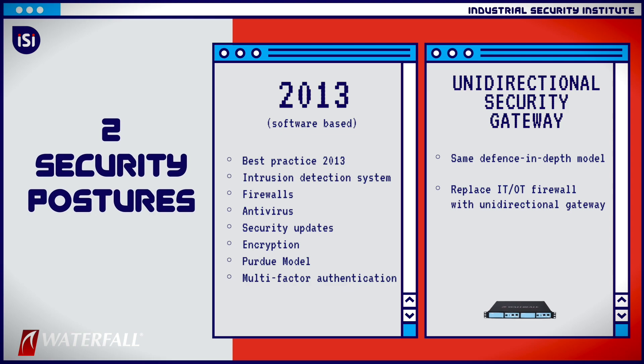The gateways are physically able to send information from the industrial network through the IT-OT interface out to the IT network, but it's not physically possible to send any information back — not a single query, zero information gets back.